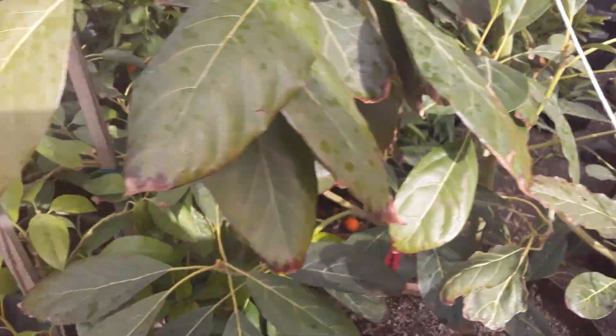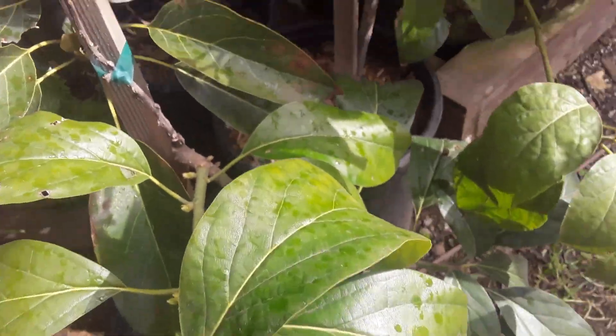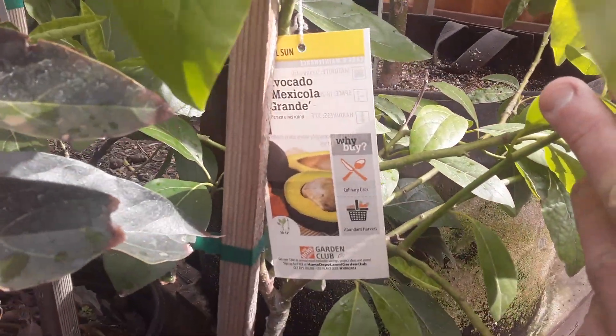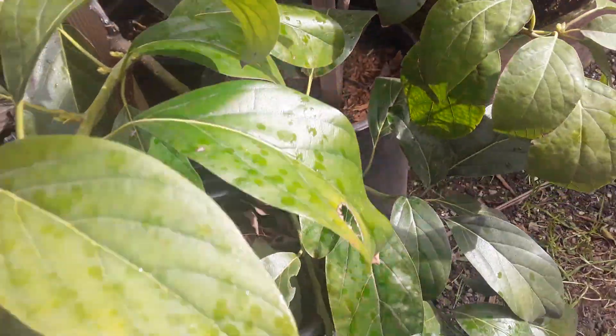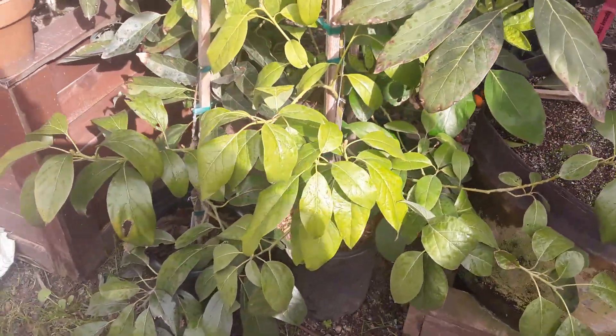Yeah, they'll take off. These little ones down here — I've got three of them. This one here is a Reed, hard to see. Another one over here is a Mexicola Grande. And then that one in the back there is a Jim Bacon. They're all in small planters, so they haven't grown that big because the root system won't allow them to grow that big.